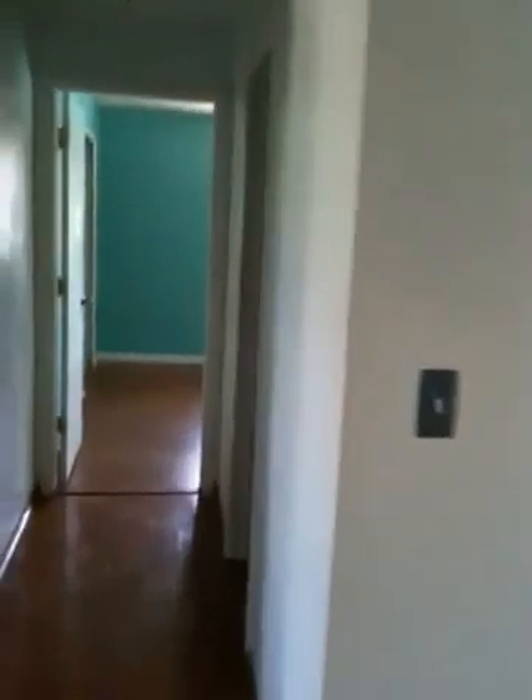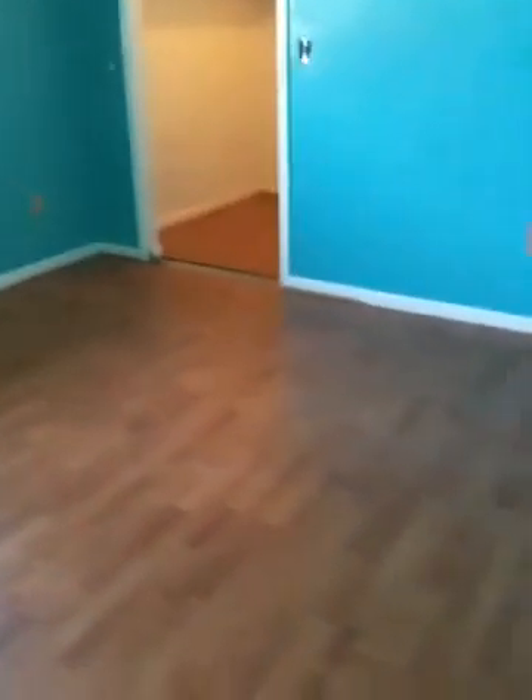Here we've got two bedrooms with the same floor challenges. This bedroom probably would not have to be changed, but the floor is mushy. The other one looks nice on camera, the floor looks good, but again it's springy like it's got padding underneath it. Nice walk-in closet.